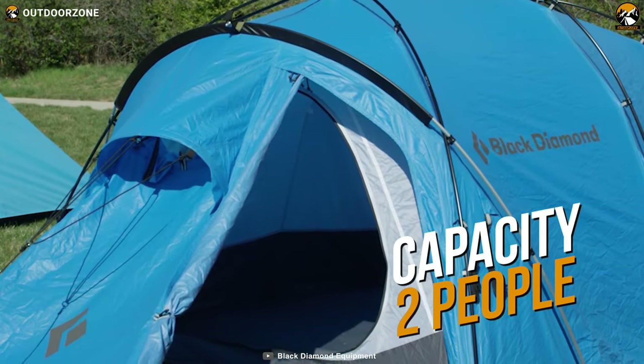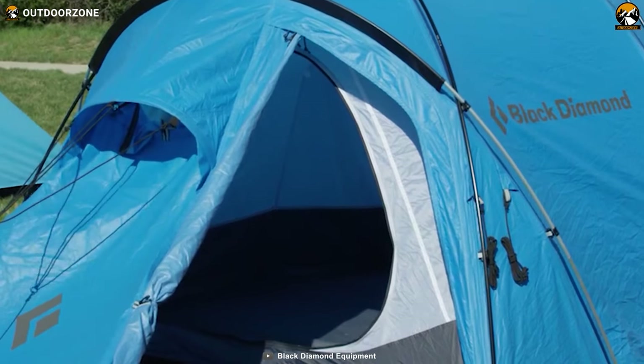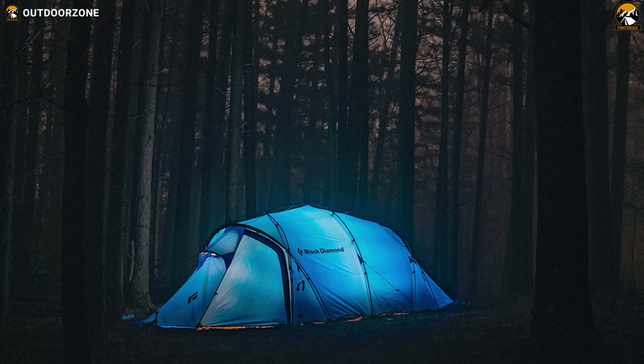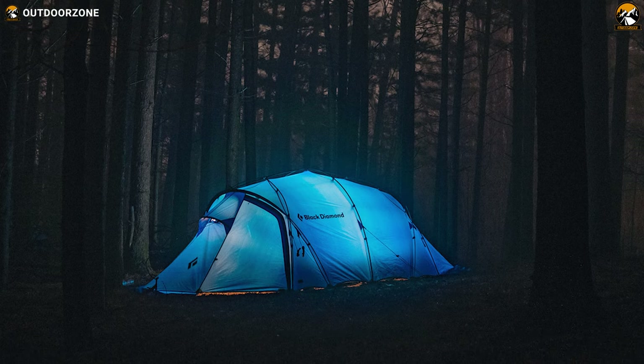Offering a standard capacity for two persons, this tent provides a very wide space for comfortable and cozy camping. To conclude, when you're not ready to compromise your comfort during winter camping, nothing can beat this Black Diamond Mission 2P insulated tent.